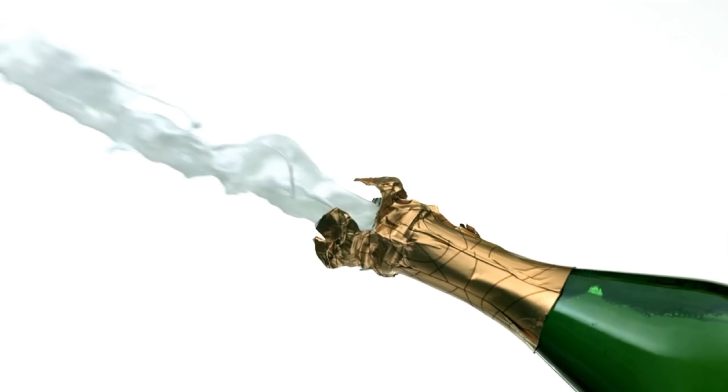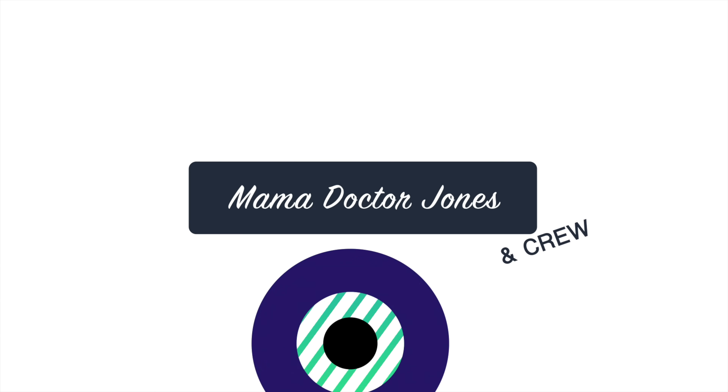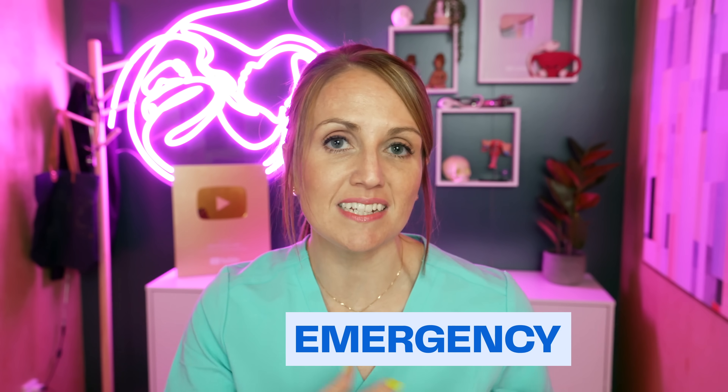So you just finished up a session of mutually beneficial protected fun time with your partner who can get you pregnant, and then you realize the condom broke. Now what? Today we're talking about five things your gynecologist wants you to know about emergency contraception — I'm going to go over some of the basics, where to get it, and how to use it so that you can better protect yourself.